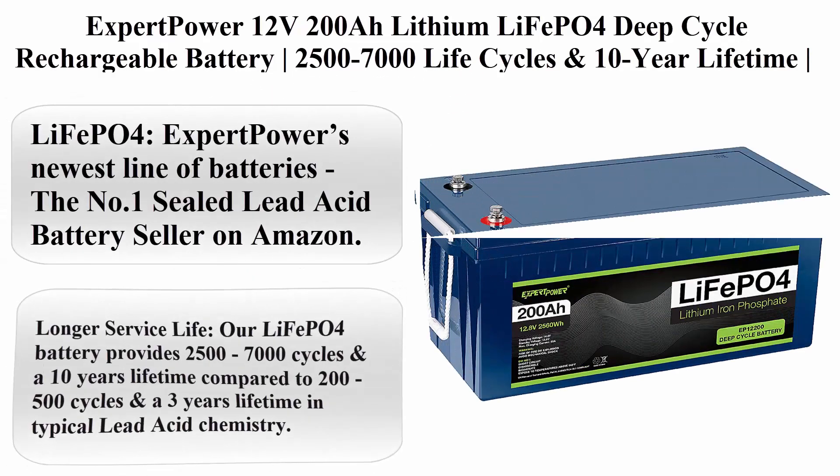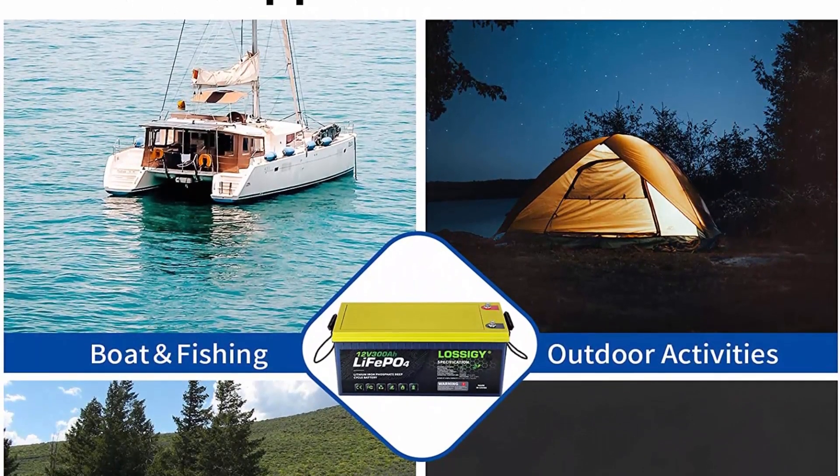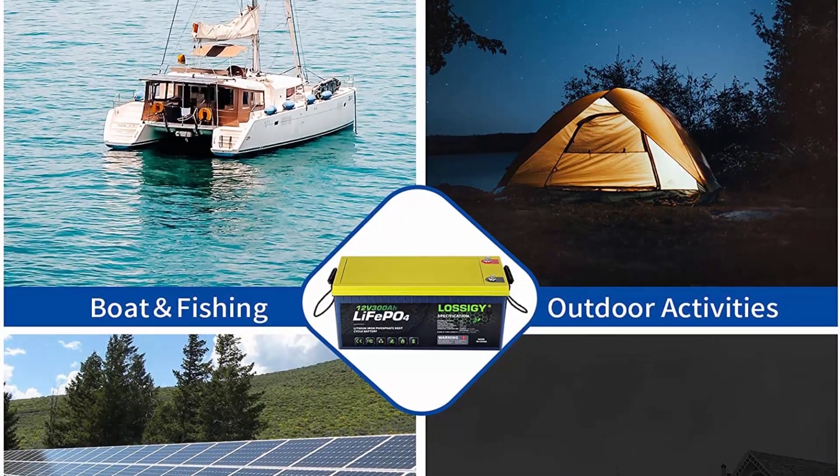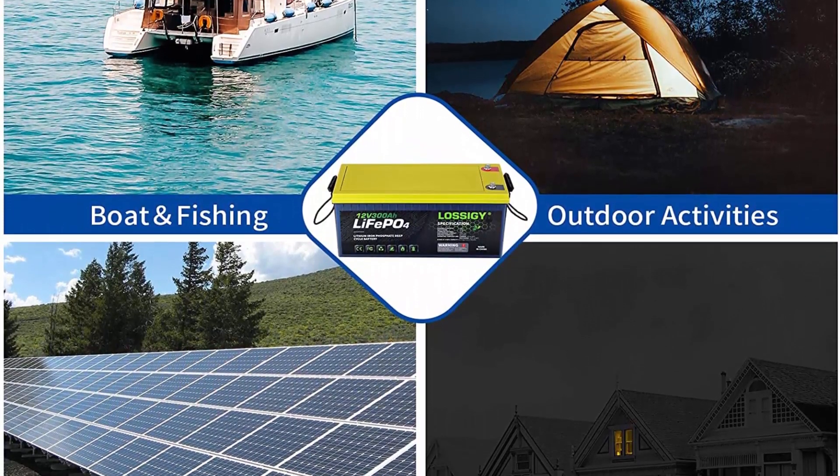Top 1: Expert Power 12V 200Ah Lithium LiFePO4 Deep Cycle Rechargeable Battery. 2500–7000 Life Cycles and 10-Year Lifetime, Built-in BMS. Applications include RV, Van, Solar, Marine, Overland, and Off-Grid.